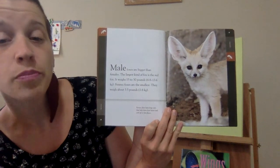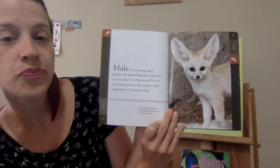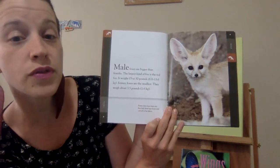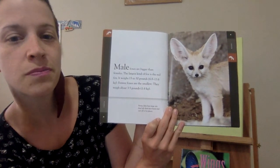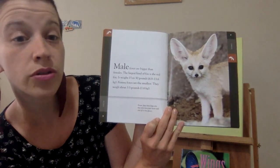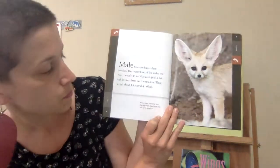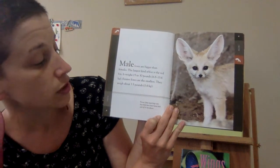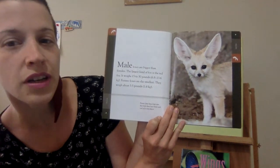Male foxes are bigger than females. The largest kind of fox is the red fox — it weighs 15 to 30 pounds. Fennec foxes are the smallest; they weigh about three and a half pounds. Fennec foxes have large ears that help them hear better and cool off in hot places.